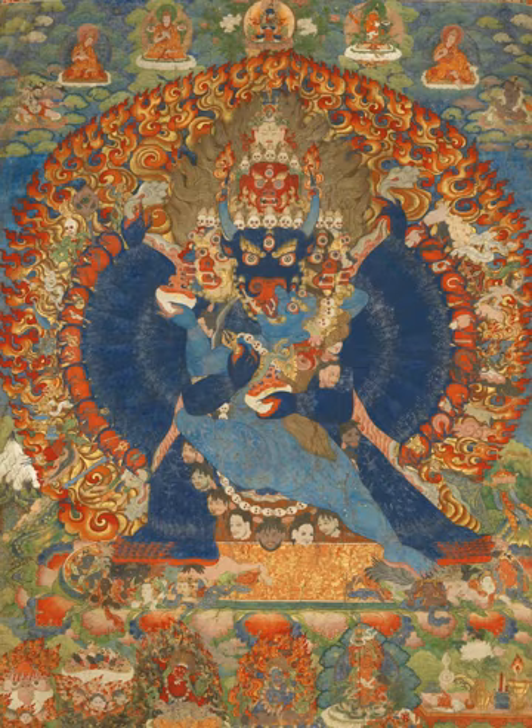Most thangkas were intended for personal meditation or instruction of monastic students. They often have elaborate compositions including many very small figures. A central deity is often surrounded by other identified figures in a symmetrical composition. Narrative scenes are less common, but do appear.